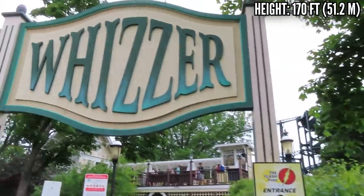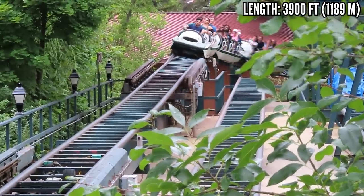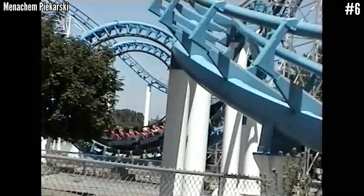Number 6: The park fans revolted, and it turned out to be the 14-year-old Shockwave that took the axe. Had there not been an uprising to save the Whizzer, I wonder how long Shockwave would have lasted. I doubt it would still be around today, but it would have been a lot longer than 14 years.